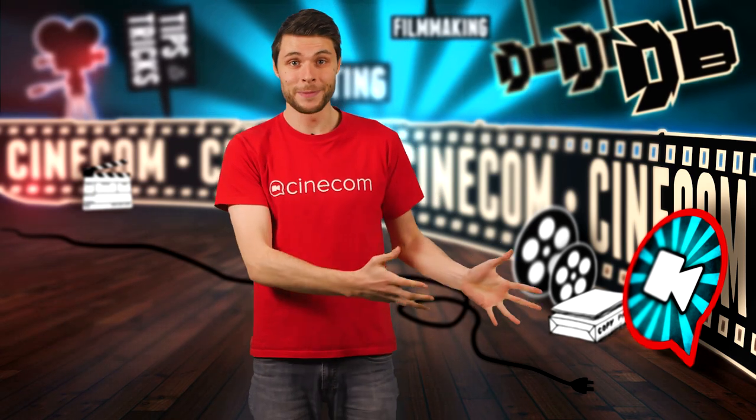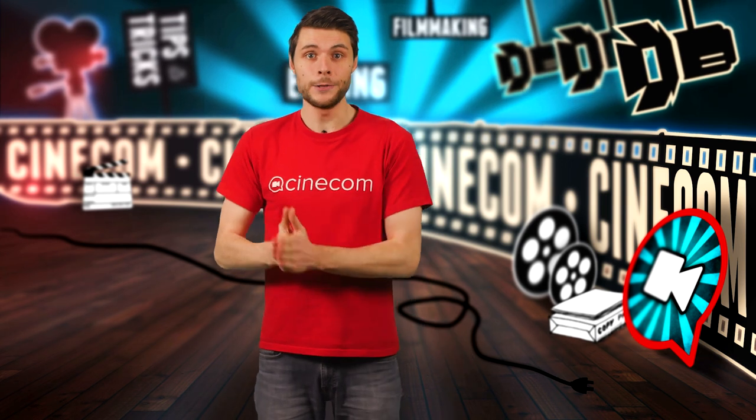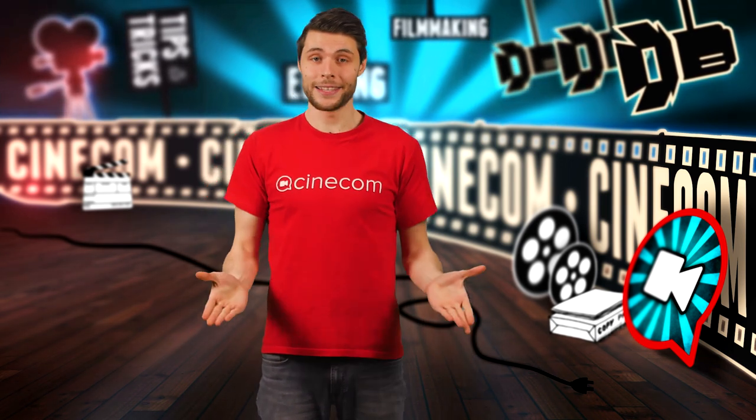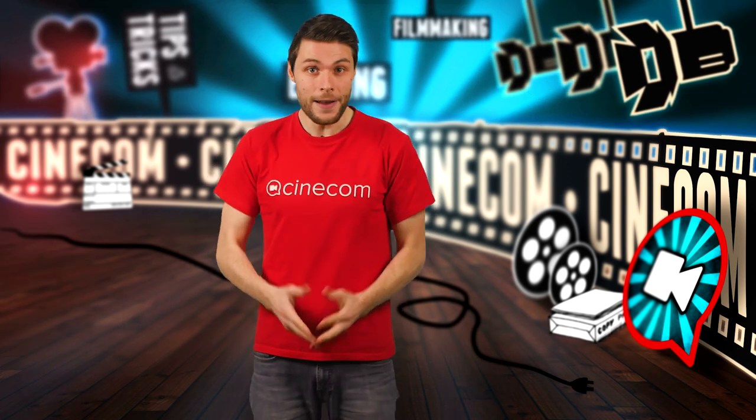Making awesome videos is great, but it means nothing if nobody can see your work. People need to find you on the internet, and that starts with a website. And no, it's not a technical challenge — everyone can do it.